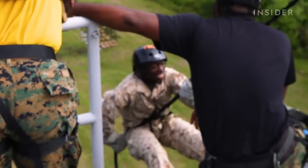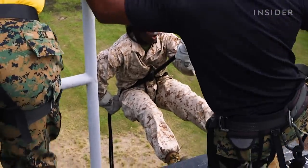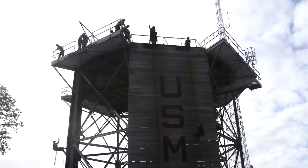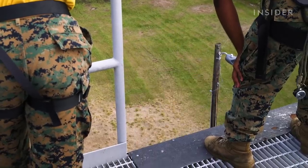I'm slipping! Please! Please help! I don't want to do this! No, I'm not! Please! I don't want to go down! At Parris Island, fear is not an option. And those with a fear of heights have no choice but to conquer it.